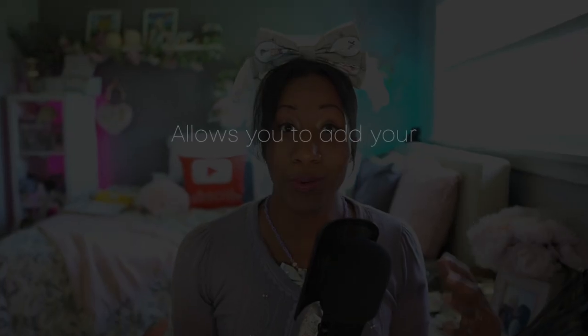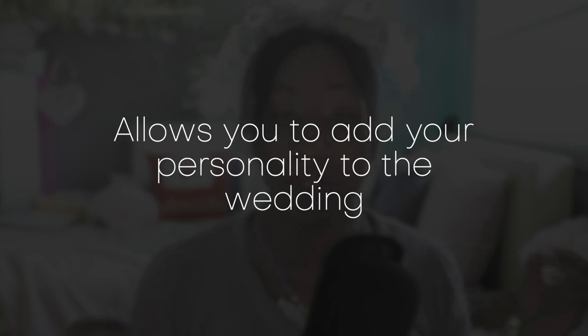Another advantage to wearing lolita for your wedding dress is that it really showcases your personality, and that is one of the easiest ways to put your personality into your wedding.